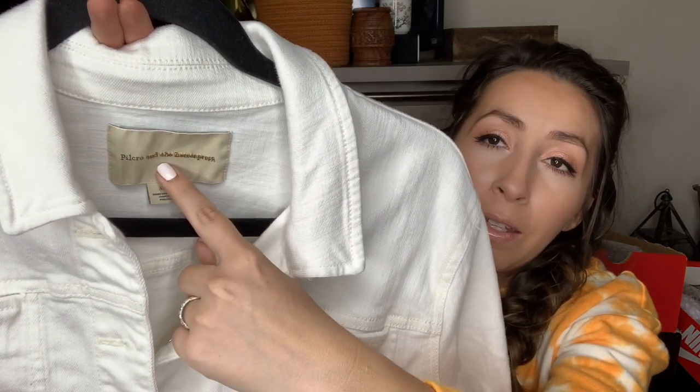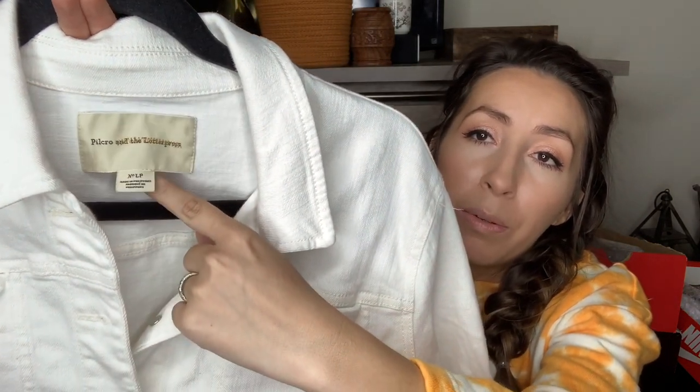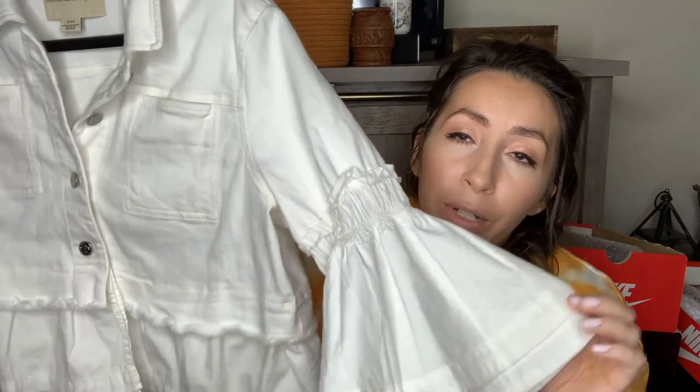This next jacket — I got this through online arbitrage because I'm really loving the Anthropologie brand Pilcrow and the Letterpress right now. This is a size large petite. It's a really pretty white denim jacket — the sleeves are a cotton fabric flare sleeve, and it has a cotton fabric peplum at the bottom with a slightly cropped fit. I just thought the style of this jacket was so cute. If this was my size, I would probably be keeping it.